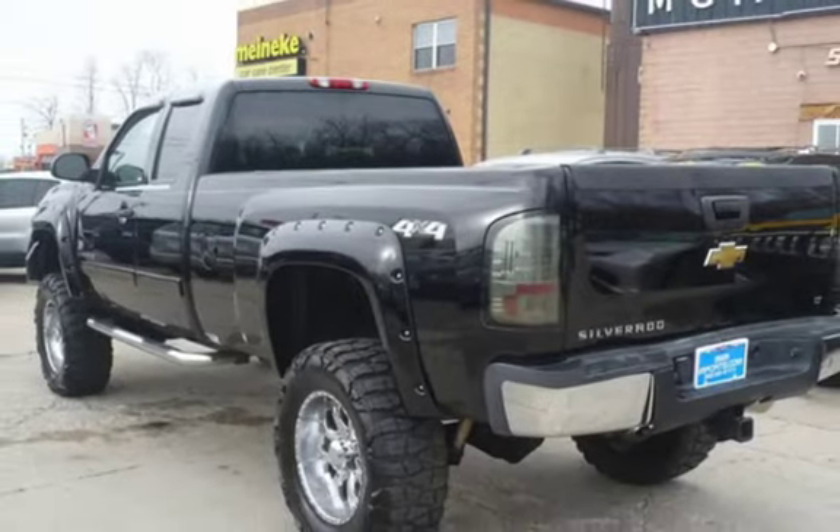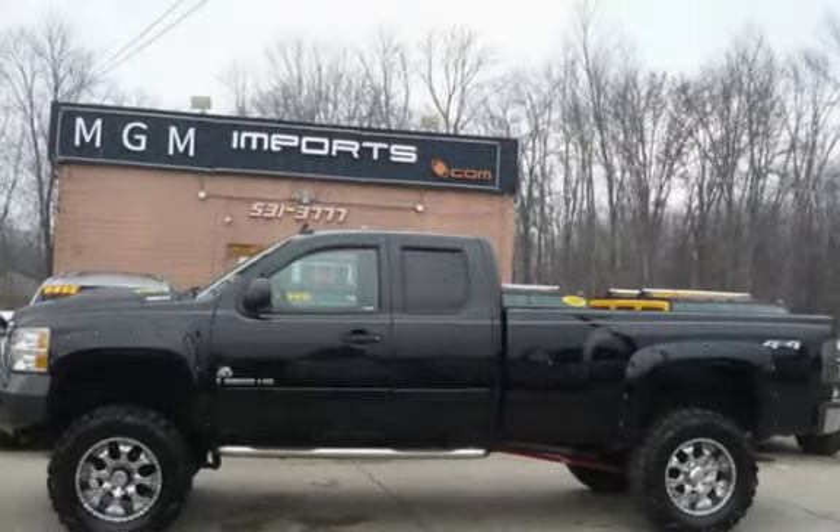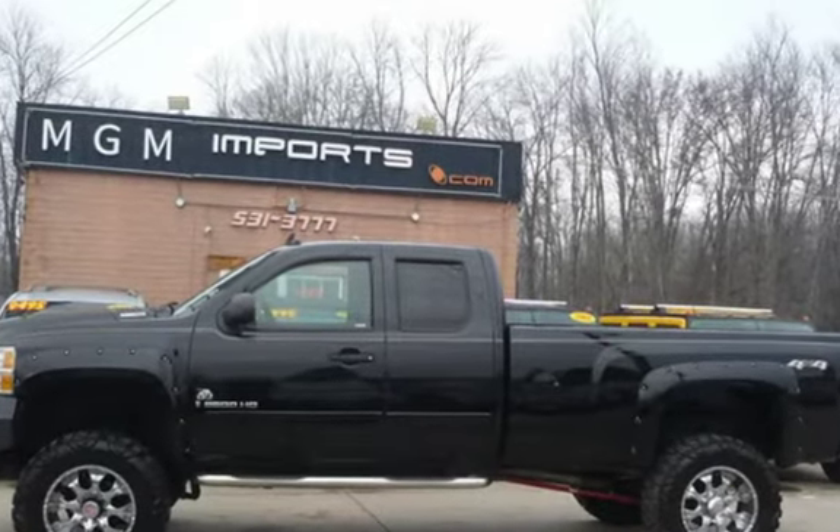This Chevrolet has less than 56,000 miles on the odometer. This vehicle is in excellent overall condition.